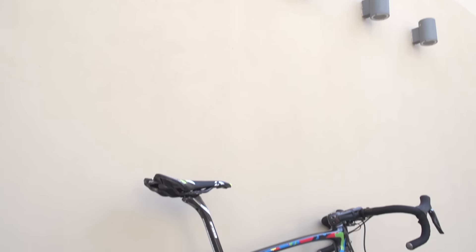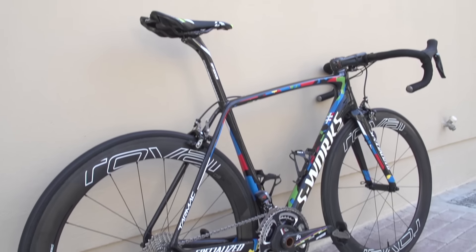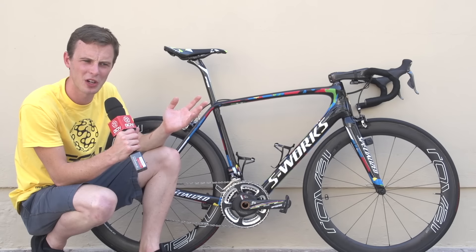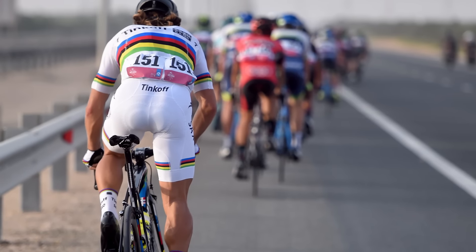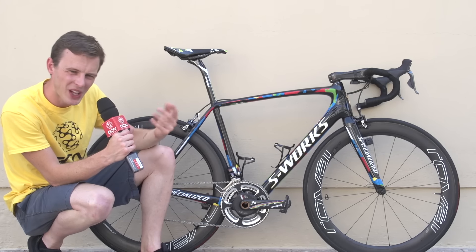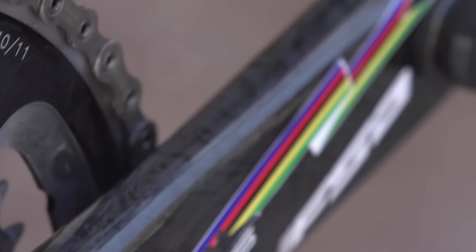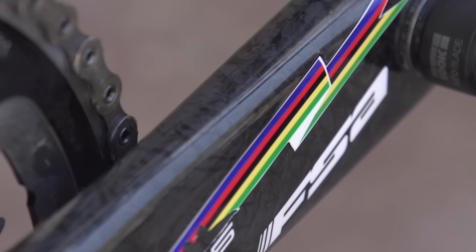Celebrating a world championship victory isn't just about the frame though, it's about the party straight afterwards, and it's also about the cycling kit. Sagan at the moment has opted for white shorts — I think he's hoping to change that one. And it's also about the other components where you can really bring out the rainbow detail, as we can see on his FSA K-Force Light chainset with an integrated SRM.